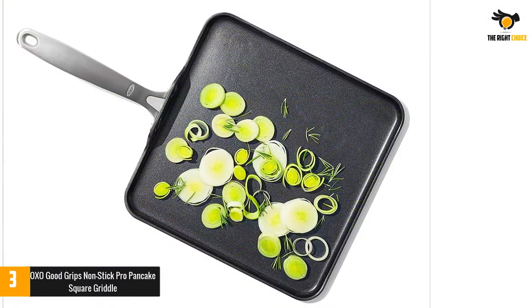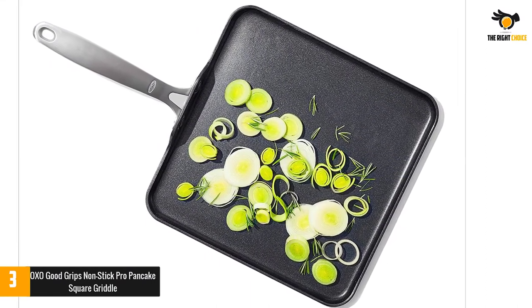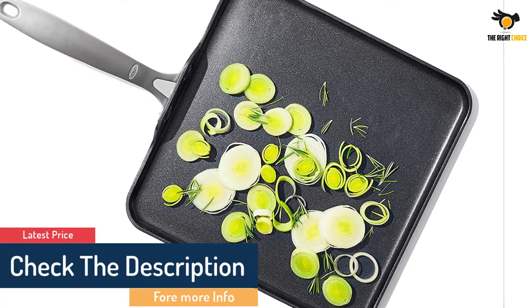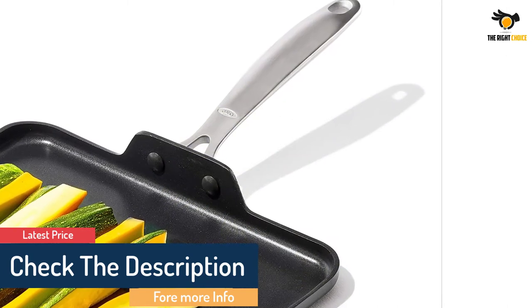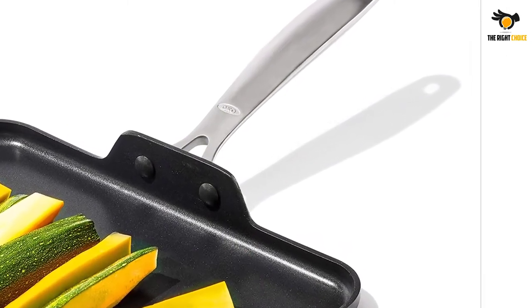In addition, the unique rolled edges are designed to pour free with reduced sauce and multiple handles. This pancake griddle helps keep the handles cool to the touch for a comfortable grip. With durable materials, it is scratch resistant, oven safe up to 430 degrees Fahrenheit, and dishwasher safe.